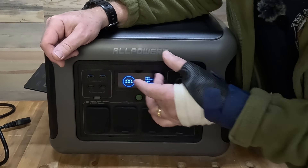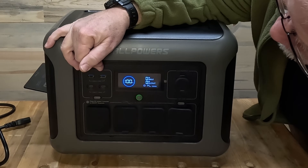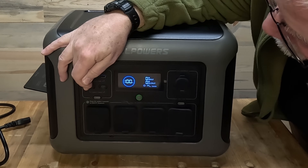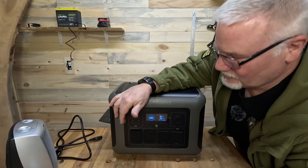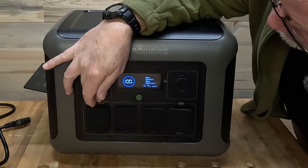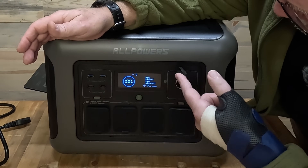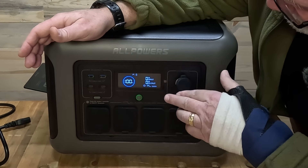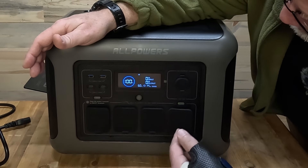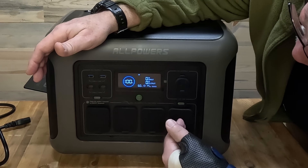So we've got the main panel. On the side here we've got USB ports — two USB-A ports that are 18-watt ports, and two USB-C ports which are 100-watt ports. I like to see the 100-watt ports; a lot of them put ports in that aren't 100 watts. To turn that on, all you've got to do is hit that button right there — that turns it on and also turns on your DC output, which is your cigarette lighter type output. It's a 10-amp 120-volt output, so it's 120 watts.